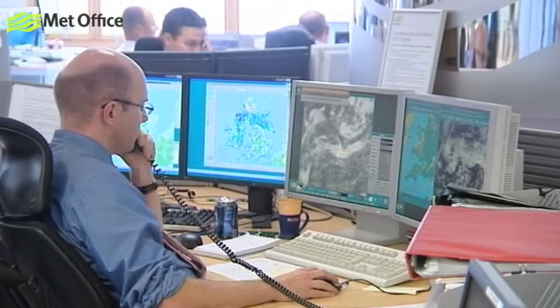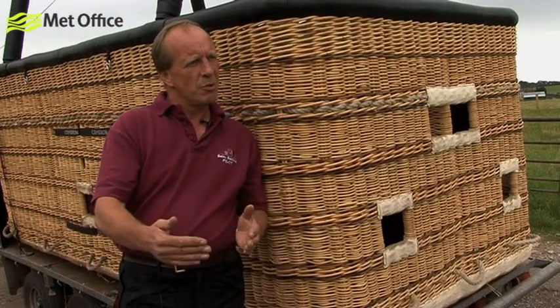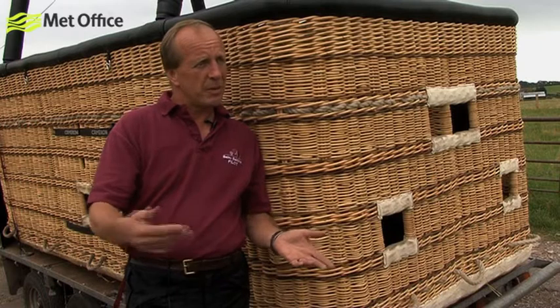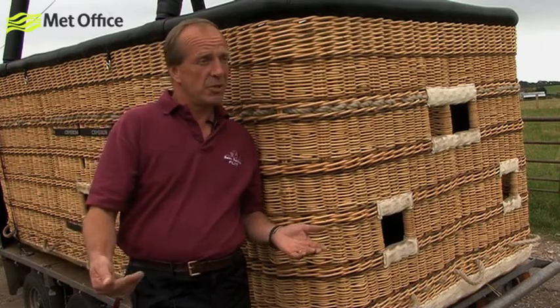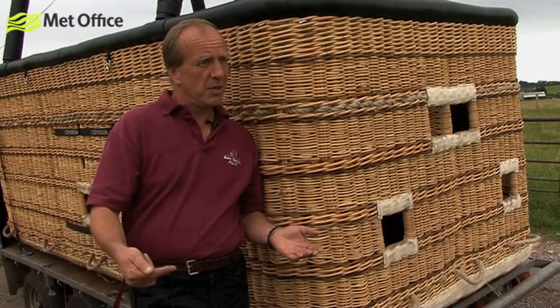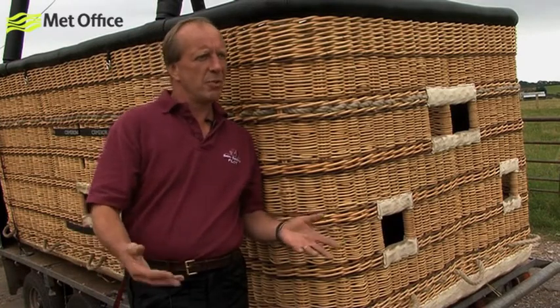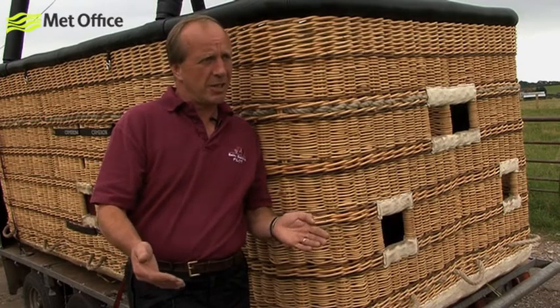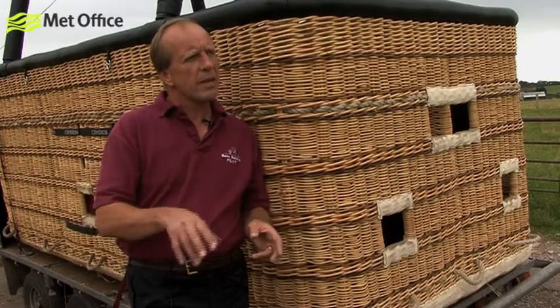We get a really micro-forecast, and they tell us if it's Bristol or Bath or maybe South Wales, and each one has got their own particular problems or benefits. We get the sea breezes in Bristol, we get the mountain effect in Wales, and we can very often get the South Coast sea breezes coming up into Bath. So we look at the general overview of the situation, think it looks like it's a go, and then get a really micro-weather forecast — and balloonists all around the country do that.